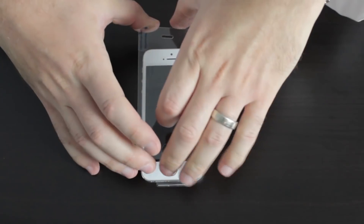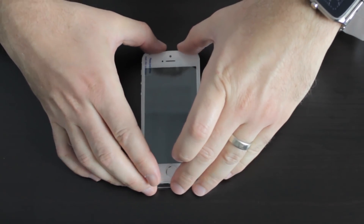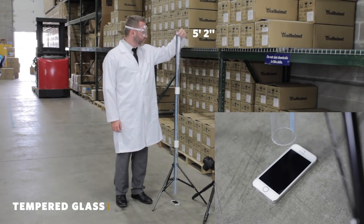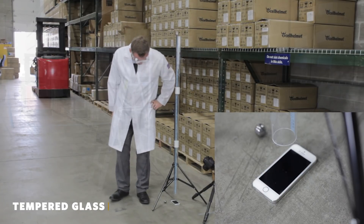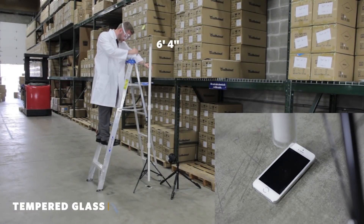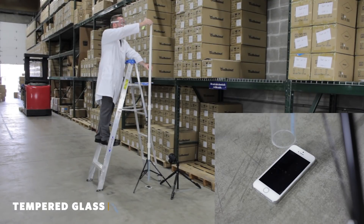So let's put another piece of tempered glass on the phone and keep going. 5 feet 2 inches — this time the tempered glass is unbroken. 6 feet 4 inches — once again, still unbroken.